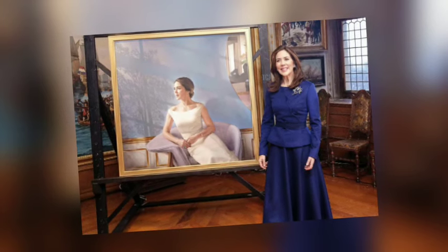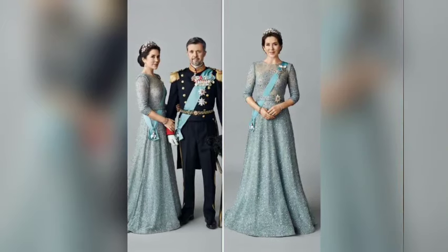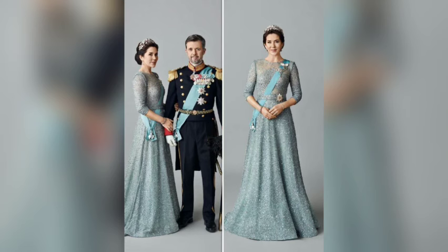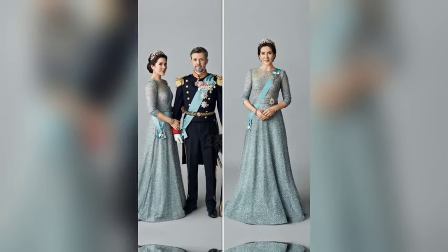As these portraits circulate, they stand as a beautiful symbol of Denmark's modern monarchy, rooted in history but valuing connection, elegance, and family strength. What do you think of Queen Mary's thoughtful choices? Share your thoughts in the comments below, and don't forget to subscribe for more insights into the fascinating world of royalty.